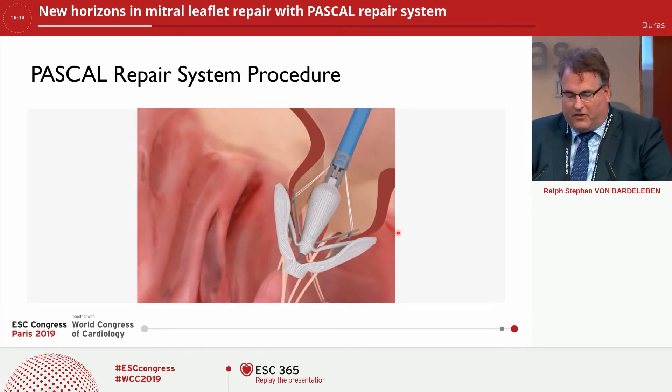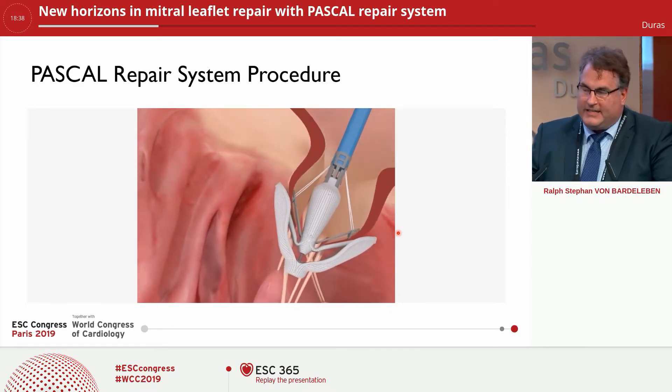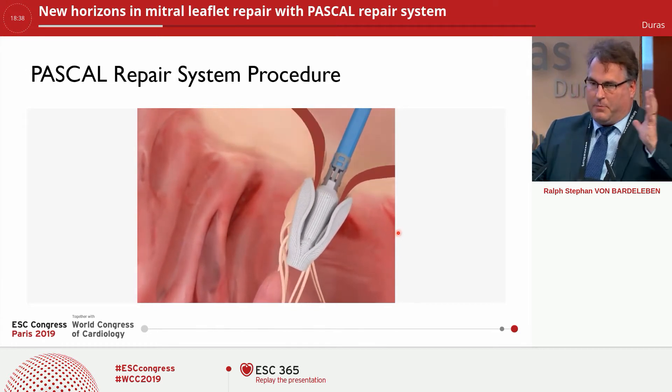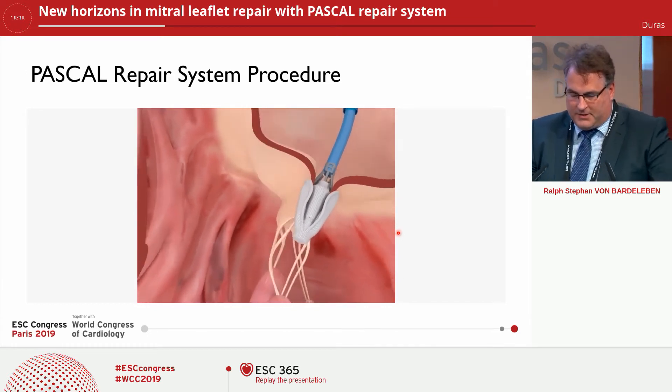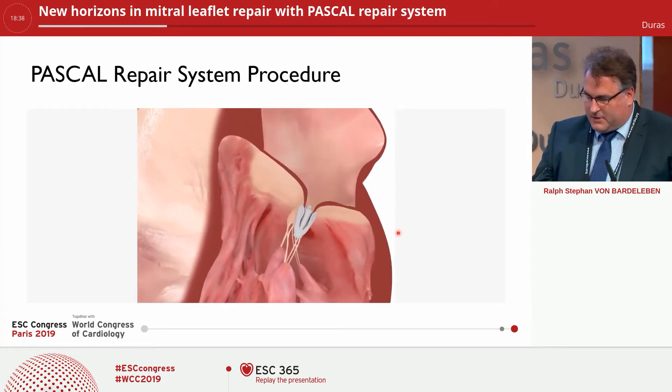You insert both leaflets, and then the clasps are put down. A clasp can be raised again individually on the anterior-posterior side, and then the large paddles are closed to reach the final situation, and the PASCAL system is released.